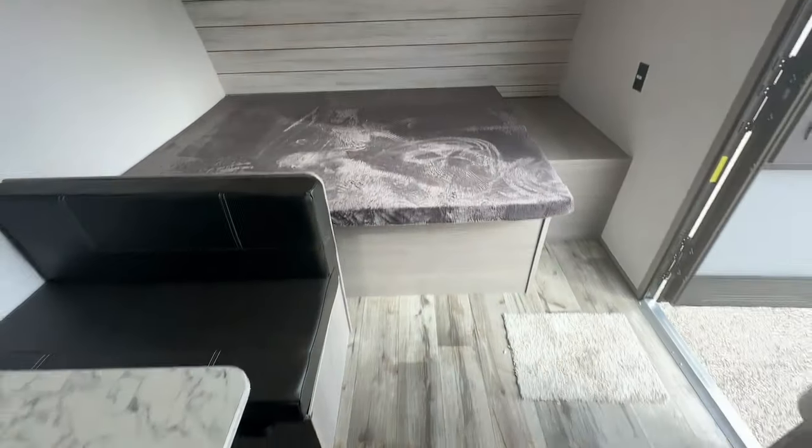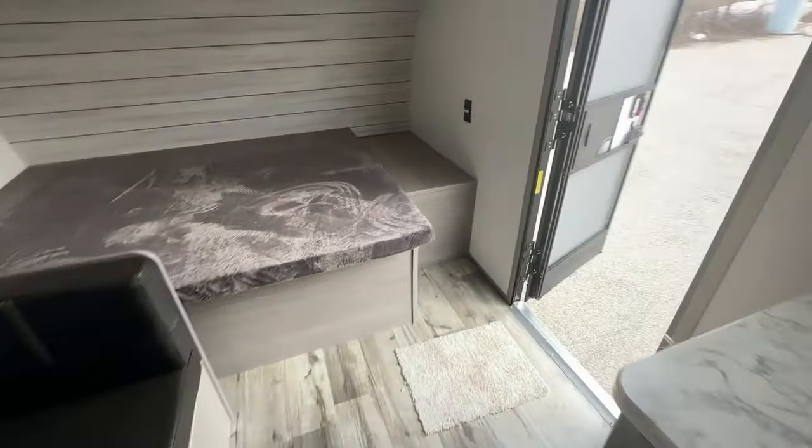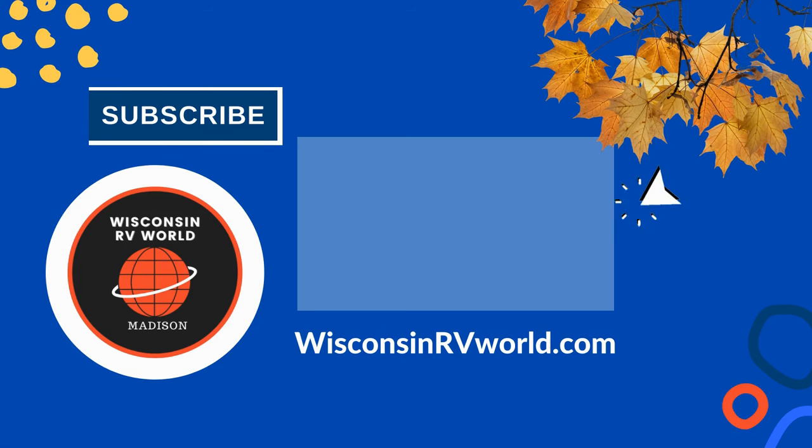Visit Wisconsin RV World in Madison today to explore our selection and start planning your next family adventure.